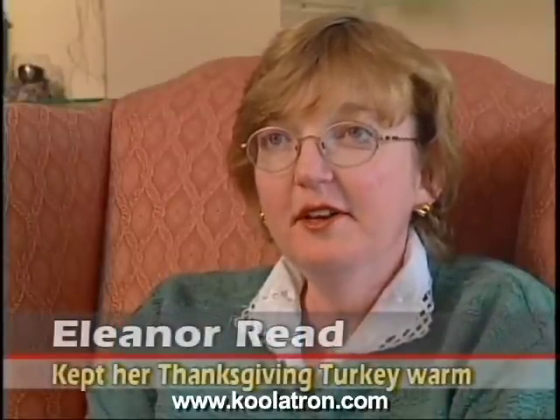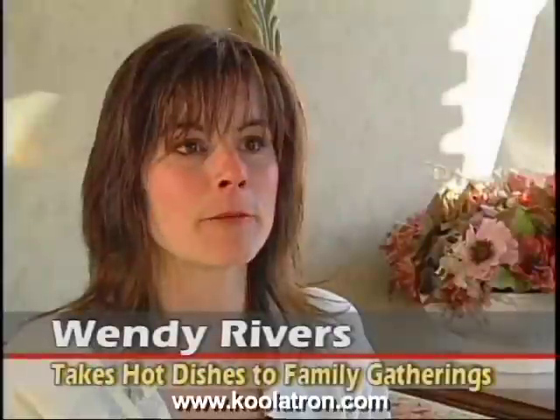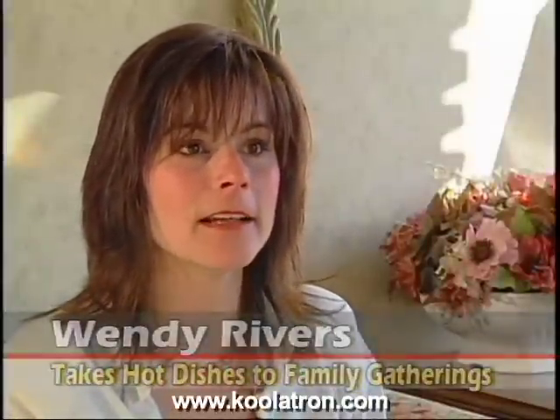We go to my sister's every year for Thanksgiving and I always cook turkey — we pop it in the Coolatron, it keeps hot, and it's ready when we get there. I come from a large family where everybody brings their own dish, but if the turkey or roast is in the oven and you've brought a vegetable casserole, it's great — with the Coolatron you can bring it and keep it warm without worrying about using the oven.